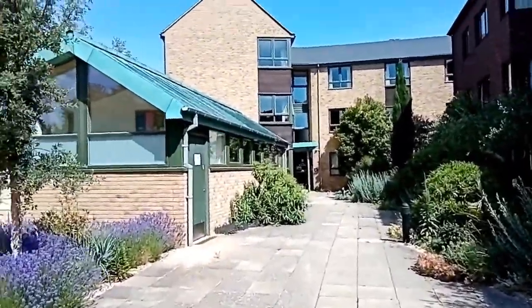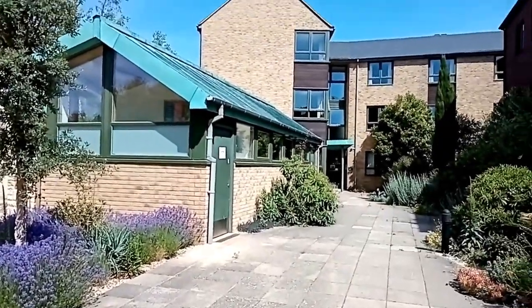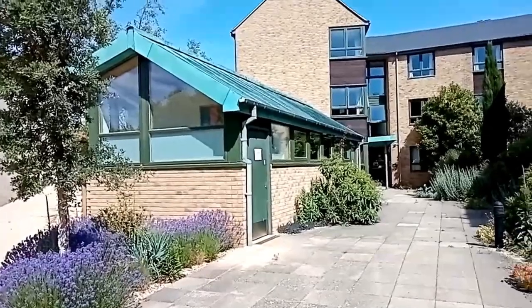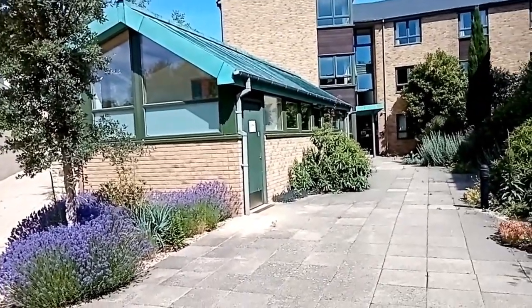In this little building we have the laundry room and the gym. The gym is completely free to use if you're a Worcester student. It has the essential basic equipment - strength training stuff, a couple of treadmills, and a cross trainer.